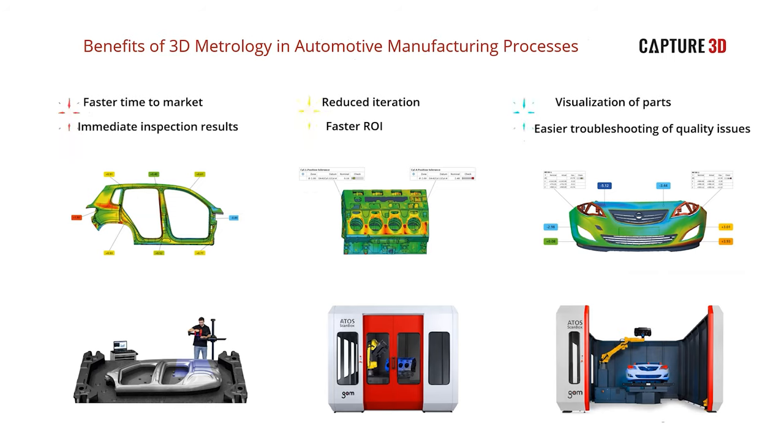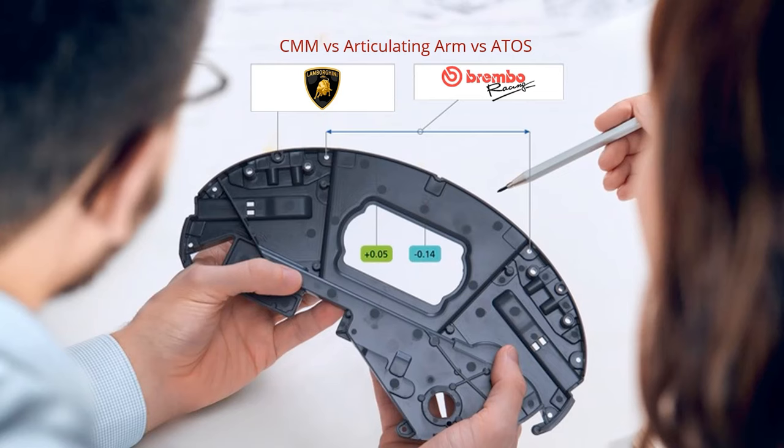ATOS scan boxes are commonly used within the assembly process to inspect things like hems and trims, panel fit, mounting hole locations, and more. ATOS systems are also used during the final assessment of a production vehicle to measure things like flush and gap, the presence of defects, and character lines. All aftermarket products can be measured with ATOS for both design and conformance purposes. Customers who have adopted our technology have seen benefits such as reduced iteration, faster resolution of quality concerns, contributing to a faster time to market and a faster return on investment.